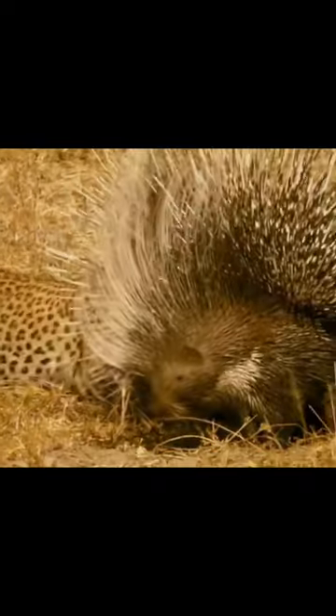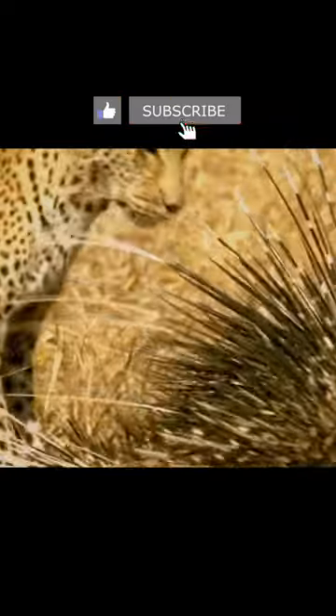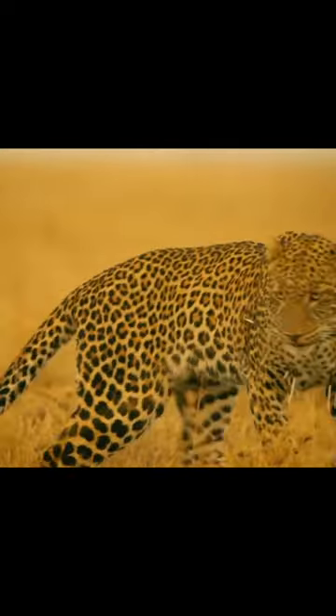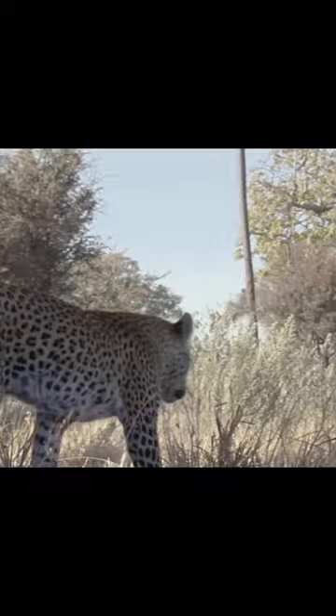In case of danger, the rodent shakes the needles, making a crack, thus scaring off the enemy. The quills of a porcupine break quite easily as soon as they enter the enemy's body. Tiny burrs push them deeper into the body, so predators can die from wounds, infection, or due to damage to blood vessels or internal organs.